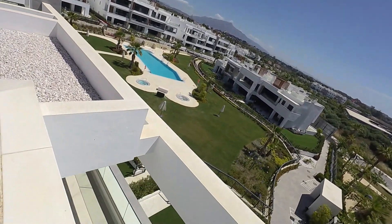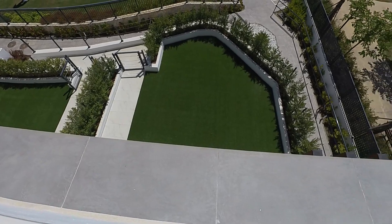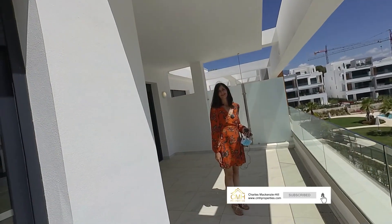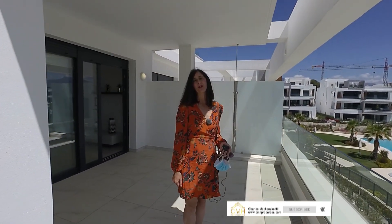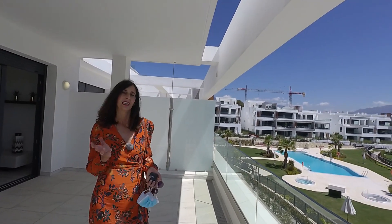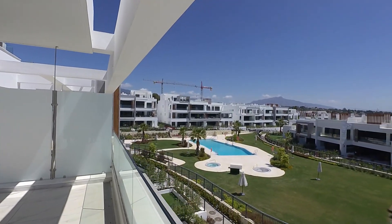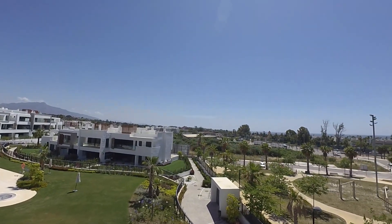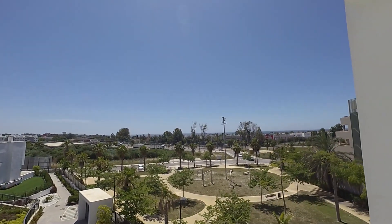Let's go back down to where we were, the garden we just showed you. We've seen the apartment and the community. Thank you very much for joining us today. Until the next video. I hope you liked it. It's a good opportunity at a very good price. This is a video in process, because we're going to come back and show you the townhouses a bit further along. Bye everybody!